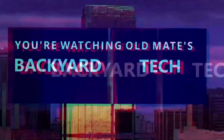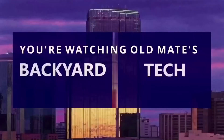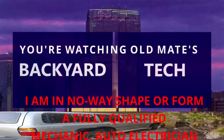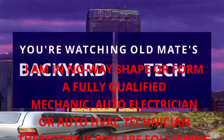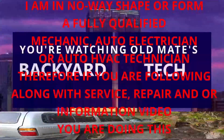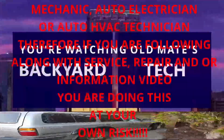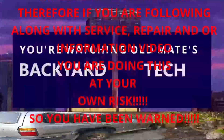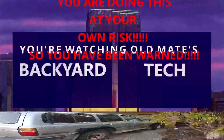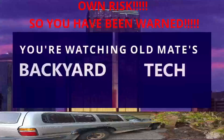On YouTube, you're watching Old Mate's Backyard Tech. I am in no way, shape or form a fully qualified mechanic, auto electrician or auto HVAC technician. Therefore, if you are following along with this service, repair and/or information video, you are doing this at your own risk. So you have been warned.